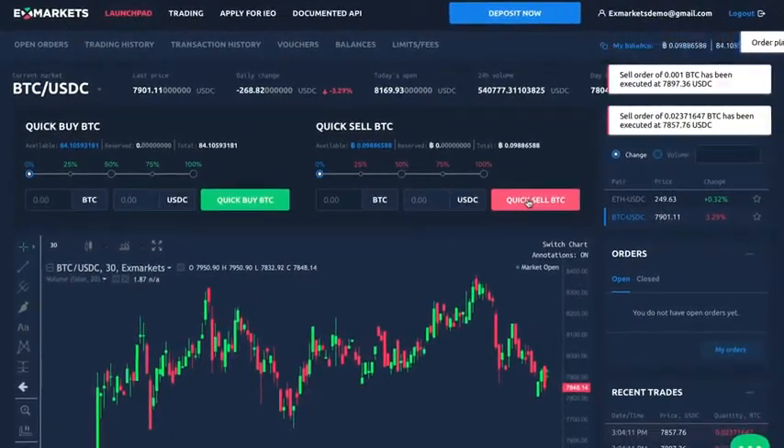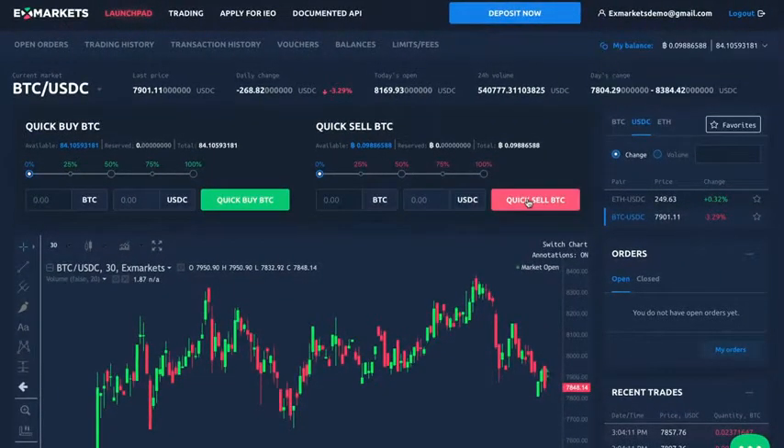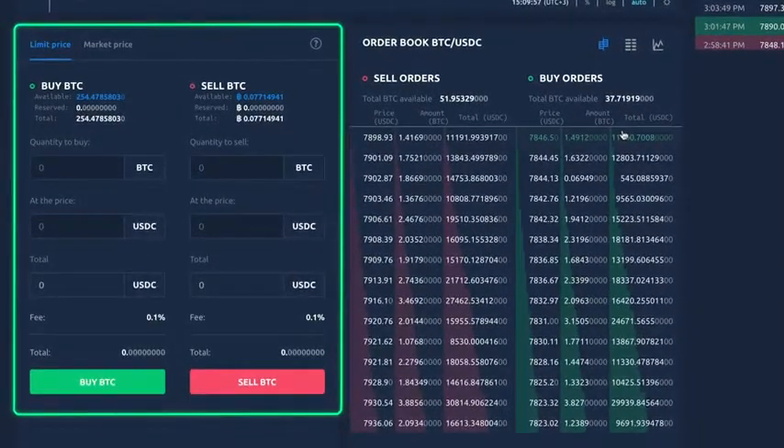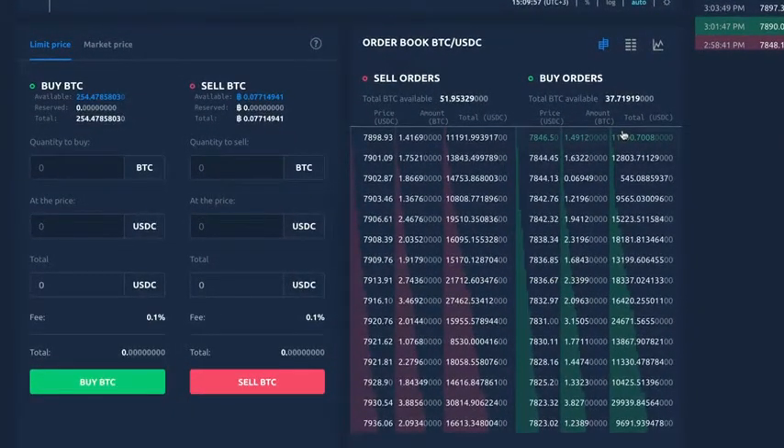XMarket's cryptocurrency exchange offers another quick trading option at the bottom of the exchange window. Here you can create a limit order to buy or sell assets at a designated price or better. Also, you can create a market order to buy or sell assets at the most recent price they were traded on the market.